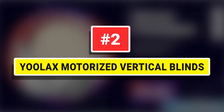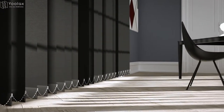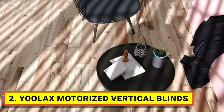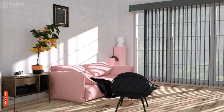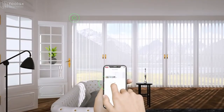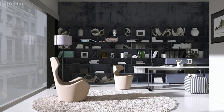Number 2: Ulax Motorized Vertical Blinds. The smart vertical blind is made of 3.54-inch slats of blackout fabric, which can 100% block sunlight. Both sides are the same, providing UV protection, thermal insulation, and energy saving. Several colors are available and you can combine the fabric colors by yourself.